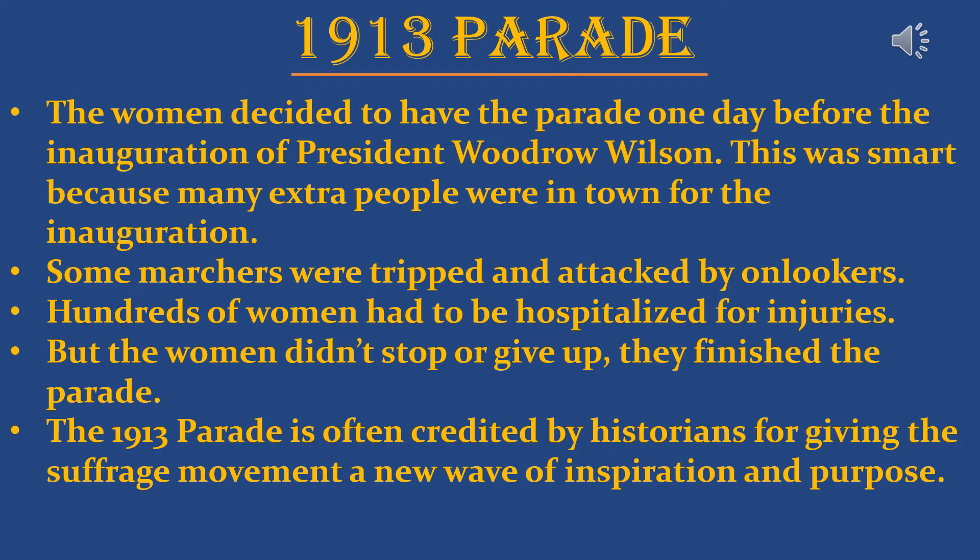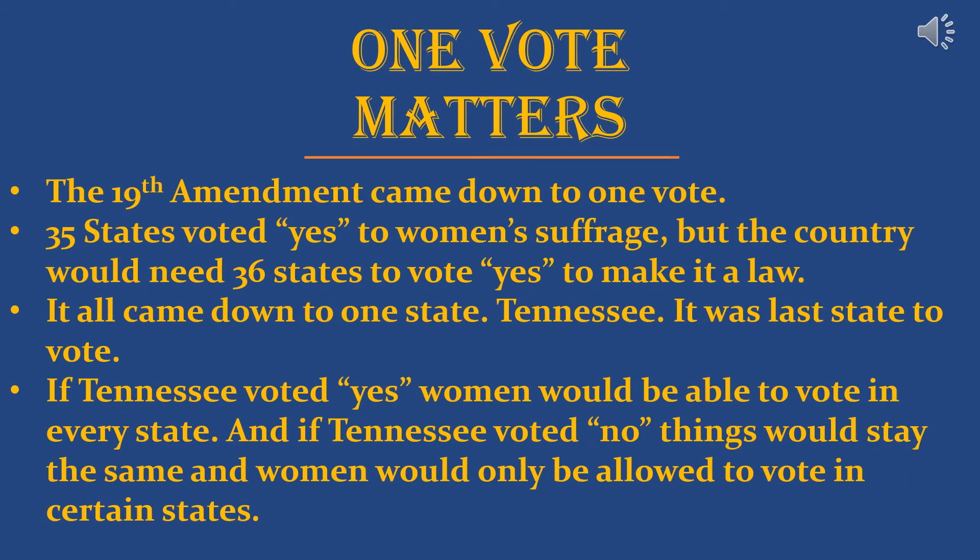Some people weren't happy about the parade — there were drunken men and others who tripped and attacked many of the women marching. There were police, but many of them didn't try to stop it, and hundreds of women had to be hospitalized for injuries. But that didn't stop the parade or the women — they finished the march. The 1913 parade is often credited by historians for giving the suffrage movement a new wave of inspiration and purpose. It was seven years later that the 19th Amendment would be passed, and this parade is credited with giving the movement that final push.